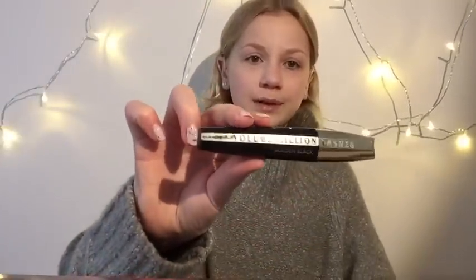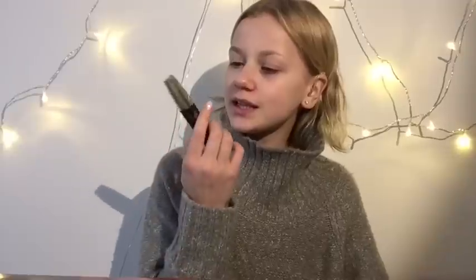Ja sitten laitetaan ripsiväri. Ripsivärinä mä käytän tällaista — mä en tiedä minkä merkkinä tää on. Siis tää on ostettu Stockmannilta ja tää on L'Oréalin nähtävästi.